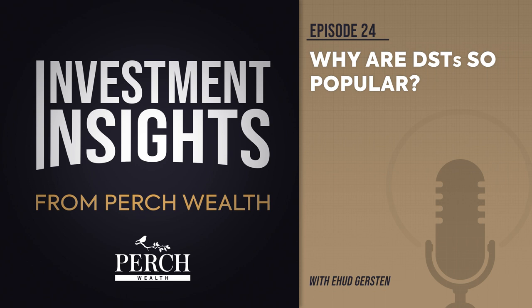Hi, I'm Ehud Gersten. Let's get into it. A Delaware Statutory Trust, or DST, is a commonly used structure for accredited investors looking to fractionally invest in real estate. The primary draw to investing in a DST is that it is 1031 exchange eligible, meaning that investors who are selling a property can defer paying capital gains tax by investing those proceeds into a DST, which the IRS has ruled qualifies as a like-kind investment.